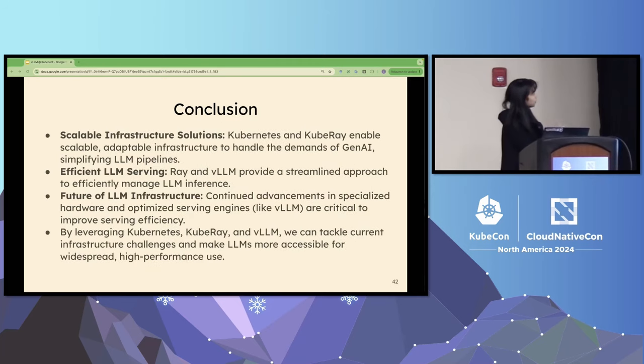In conclusion, today I talked about the different challenges in generative AI workloads. I mentioned scalable infrastructure with Ray and Kubernetes, introduced the Ray AI libraries to improve development efficiency for end-users, and introduced vLLM. That's the end of this talk, and I'm happy to take questions.